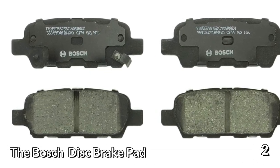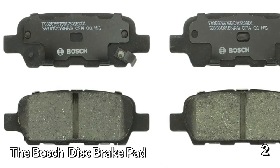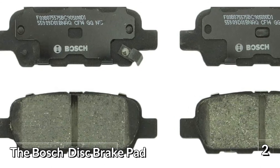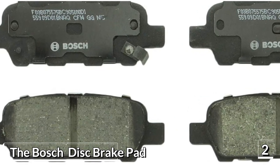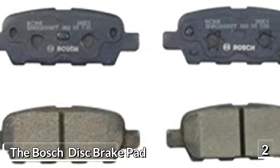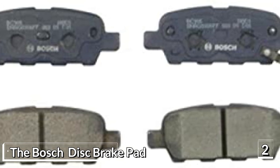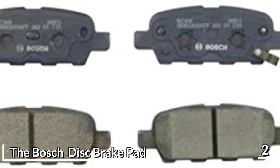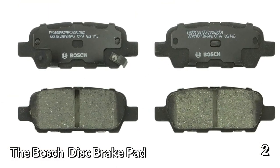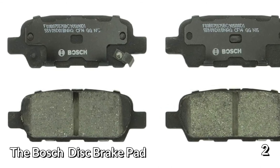The Bosch BC905 features molded shim technology that protects shim attachments and ensures great stability. For shim construction, an OEM-style multi-layer design provides not only good strength but also insulation against noise. As for slots and chamfers, they're OEM-designed too, ensuring excellent fit and function. The entire set is engineered, manufactured, and tested in North America, so that should speak for the quality of the product. The brake pad set is easy to install, as each Quiet Cast hardware kit contains everything you need to do the job right.